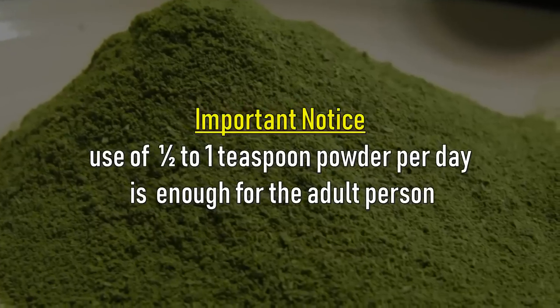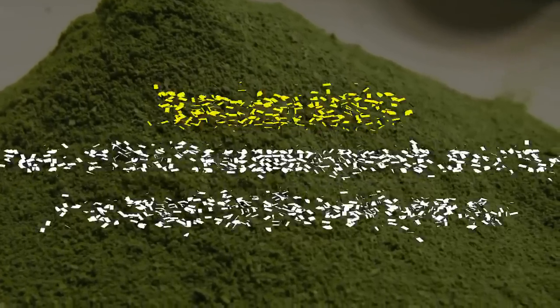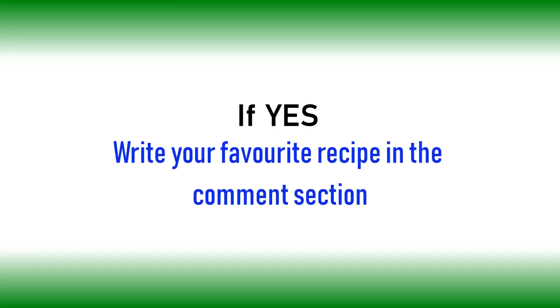Please keep in mind, use of half to one teaspoon per day is enough for an adult person. I hope this information helps to improve your health. Have you ever used Moringa leaf before? If yes, write your favorite recipe in the comment section.